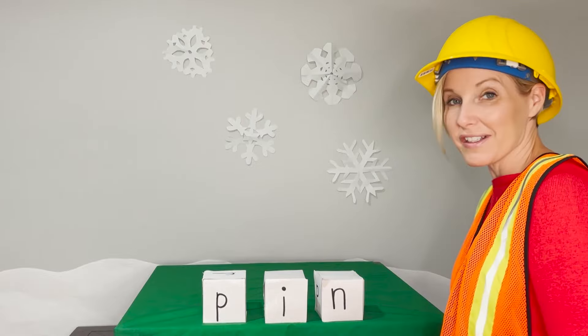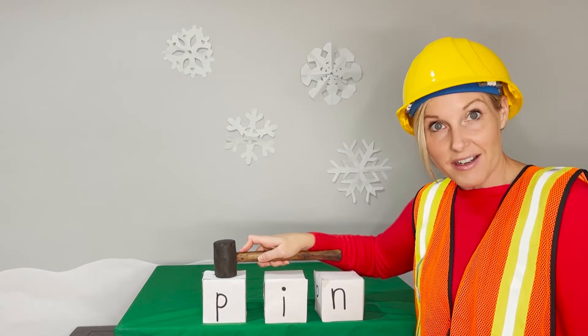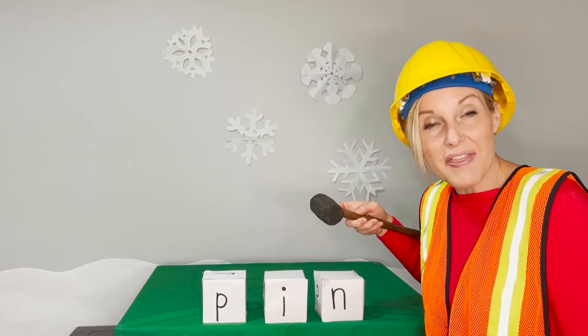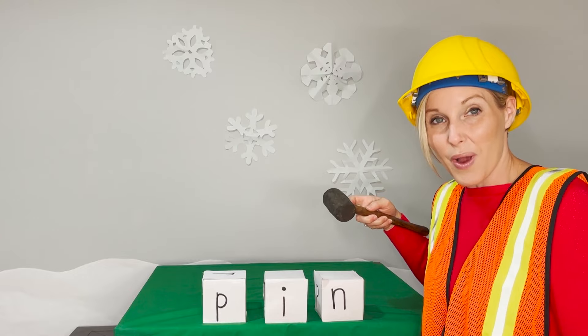Here's our first word. I'll show you how it's done. When I tap the letter, say the sound. And when I slide my hammer, blend the sounds together to read the word. I'll show you how to do the first one. Ready?